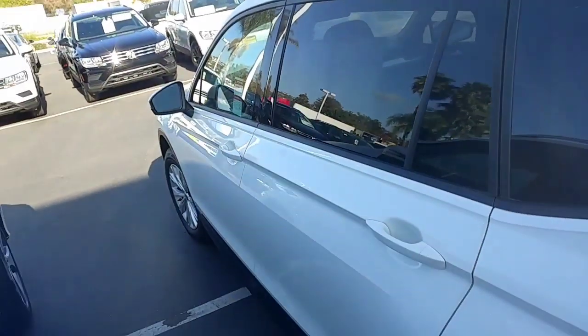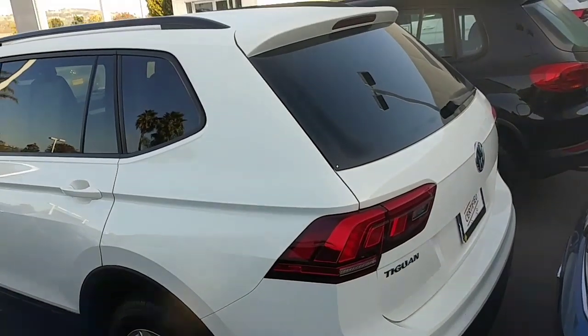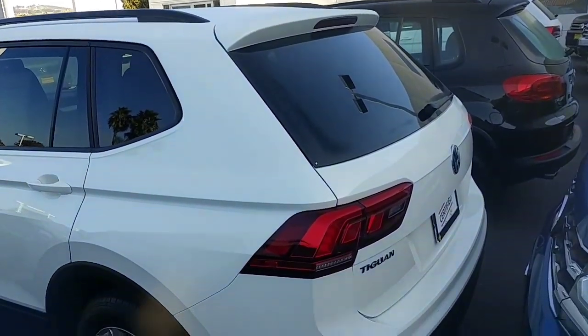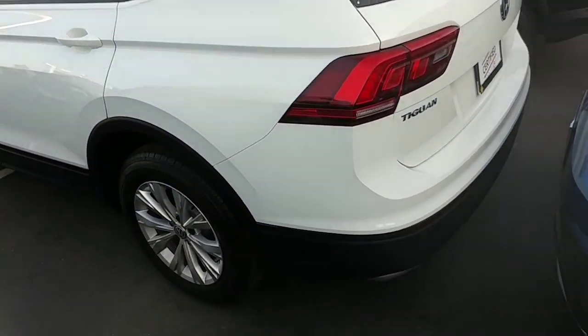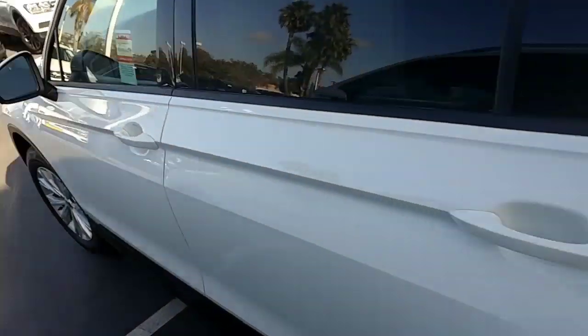I just wanted to hit every point of this car so you could see it. The new one's going to be exactly the same, just a little bit safer. The newer ones have autonomous braking, blind spot monitoring sensors, and rear traffic alert. On the 2018s, you had to jump up to the SE trim to get those features.